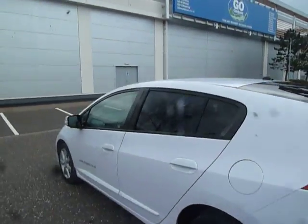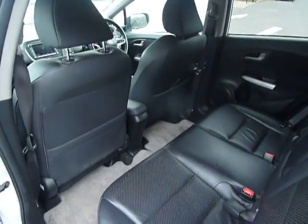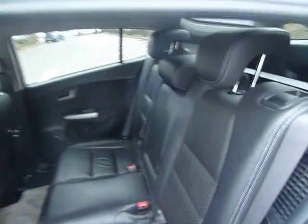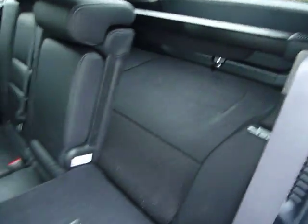Coming around to the left hand side of the car, again as you can see it's in fab condition. Let's have a quick look inside the back — nice light carpets in there and nice full leather as well. These seats do fold down flat to the boot, allowing you to store awkward bits and bobs in there.